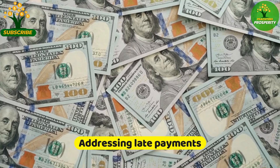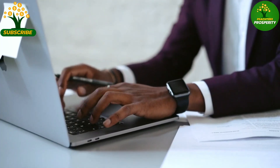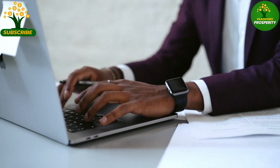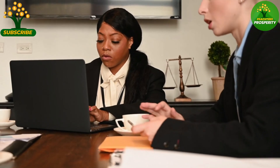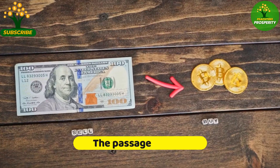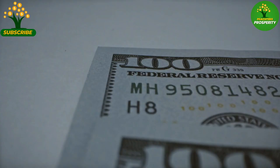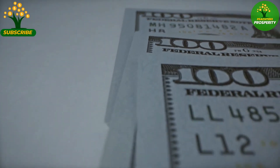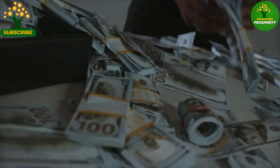If you have late payments on your credit report, taking immediate action to address them is essential. Contacting creditors, setting up payment plans, or negotiating settlements can help mitigate the negative impact on your credit scores. While late payments can remain on credit reports for up to 7 years, their impact diminishes over time, and consistently making on-time payments moving forward can help offset the negative effects of past late payments.